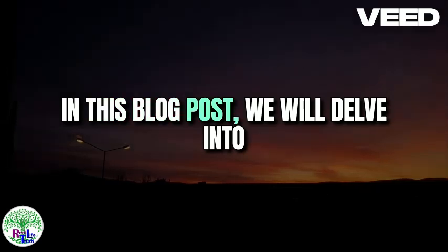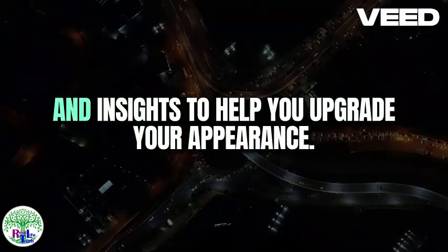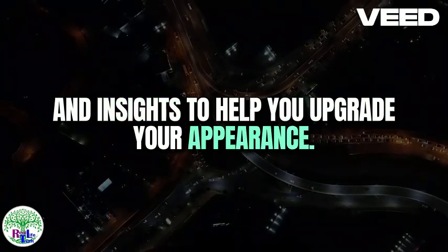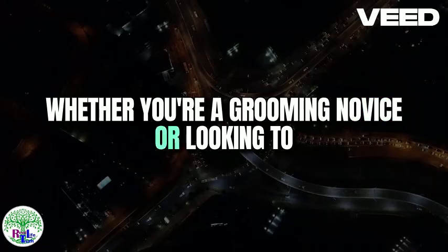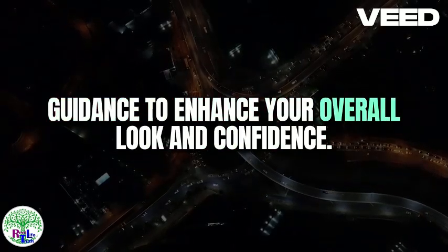In this blog post, we will delve into various aspects of male grooming, offering practical tips and insights to help you upgrade your appearance. Whether you're a grooming novice or looking to refine your routine, these tips will provide valuable guidance to enhance your overall look and confidence.